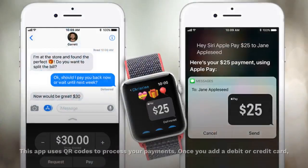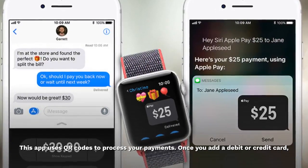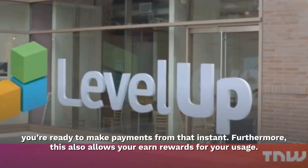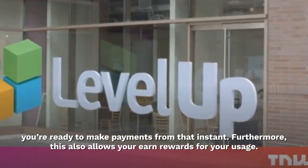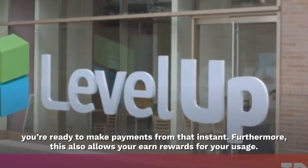Level Up — this app uses QR codes to process your payments. Once you add a debit or credit card, you're ready to make payments from that instant. Furthermore, this also allows you to earn rewards for your usage.